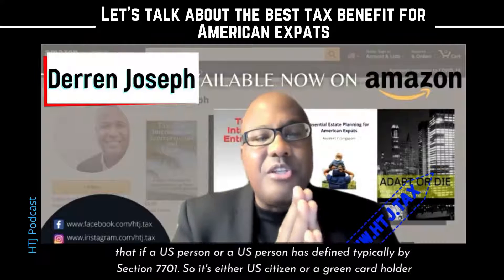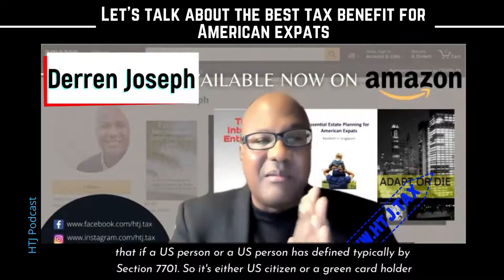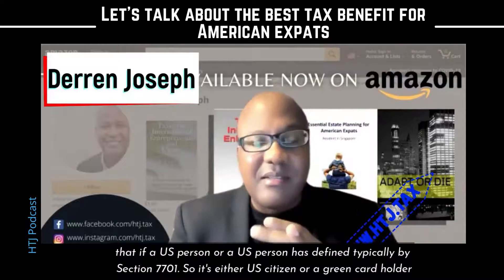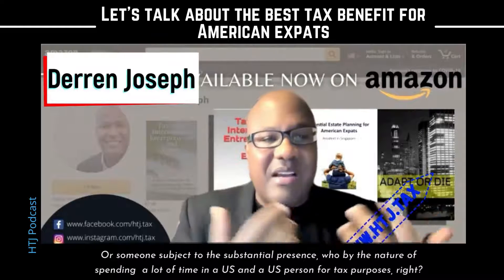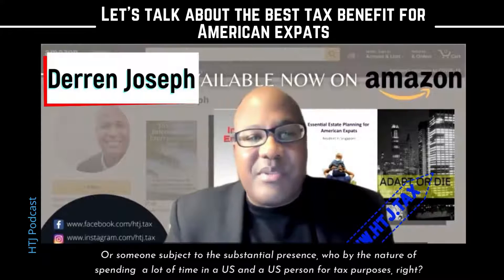Section 911 says that if a U.S. person — as defined typically by Section 7701, so it's either a U.S. citizen, a green card holder, or someone subject to substantial presence who, by nature of spending a lot of time in the U.S., is a U.S. person for tax purposes.